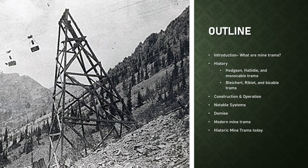Here's what we will be going over today. First, we will introduce the concept of mine trams and provide some background information. Next, we'll go over the general history of mine trams and cover some of the most notable manufacturers of the era. This will include the monocable manufacturers like Hodgson and Halliday and the bicable manufacturers like Bleichert and Leschen. Note that my focus is primarily on mine trams in North America, but we will also talk about some global trams as well.